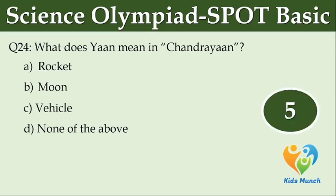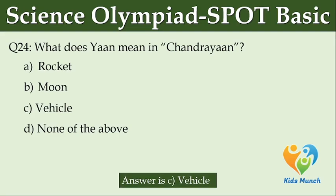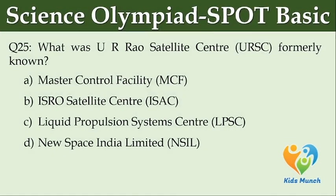What was UR Rao Satellite Center (URSC) formerly known as? Option A: Master Control Facility (MCF). Option B: ISRO Satellite Center (ISAC). Option C: Liquid Propulsion System Center (LPSC). Option D: NewSpace India Ltd. (NSIL).